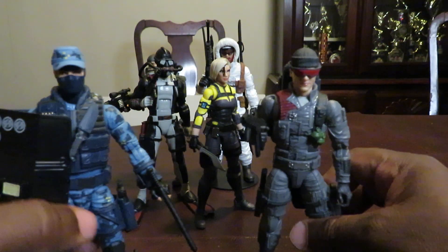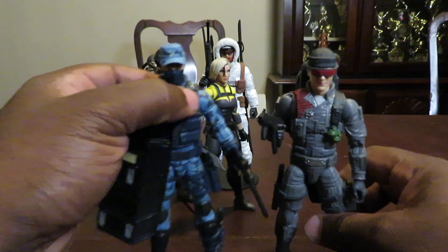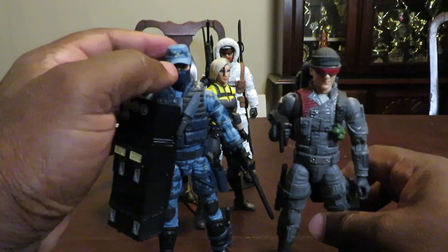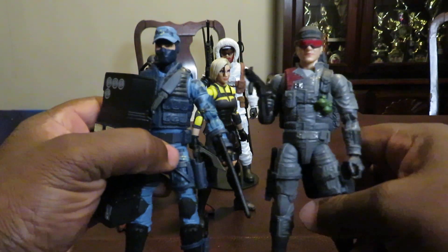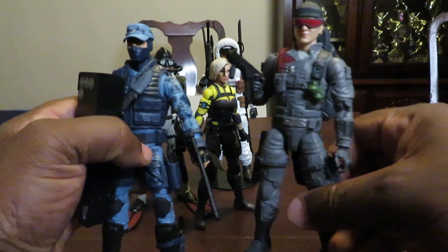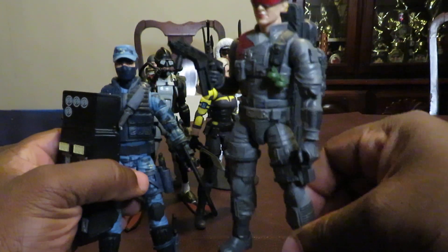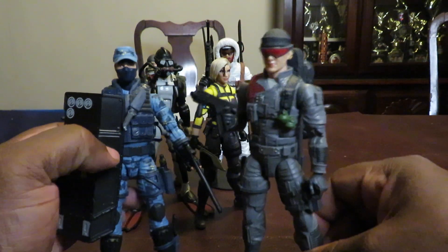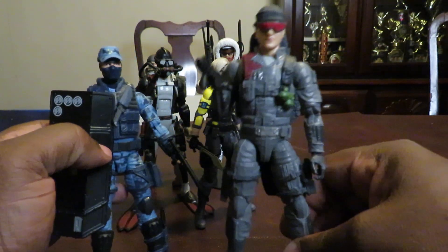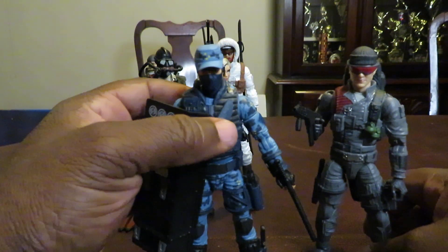Both of these guys — you can store everything they come with, and I was impressed with both of them. Low Light felt like almost a scale-up of the Pursuit of Cobra version, but with a slightly different design, and Shockwave is pretty nice.